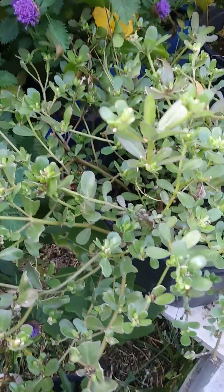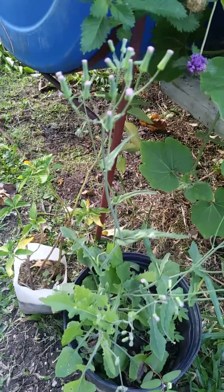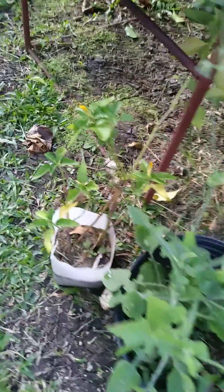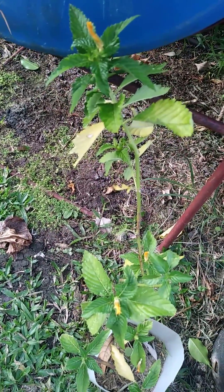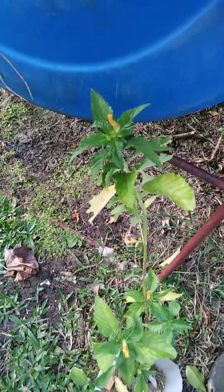This is purslane — here it's called pusley. Some more dandelion. And this is an herb that I cut to grow here; I forgot what it is but it's a yellow flower. I'll look that up too.